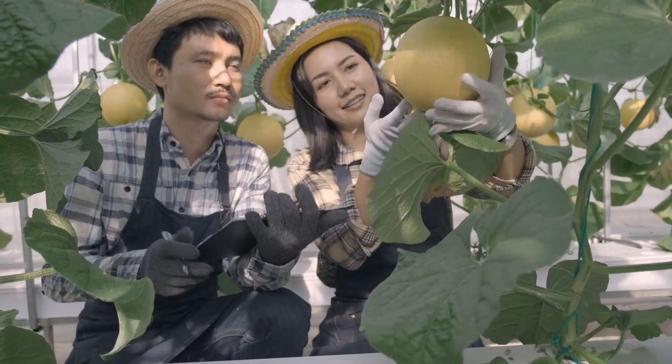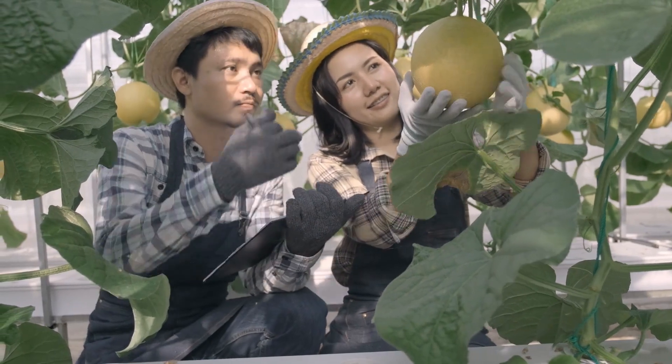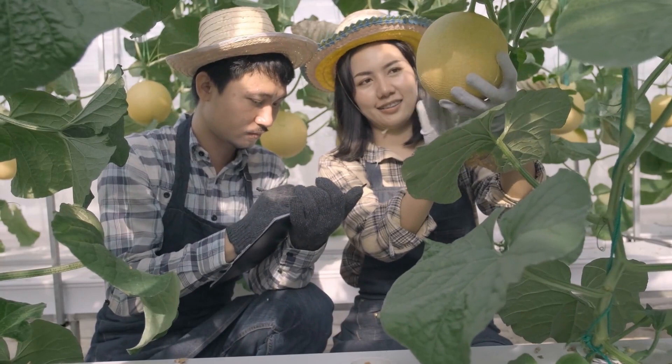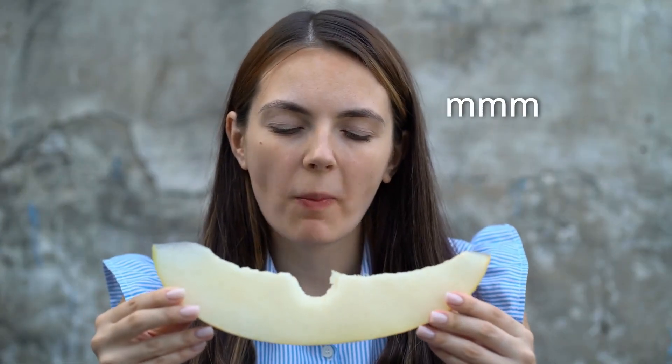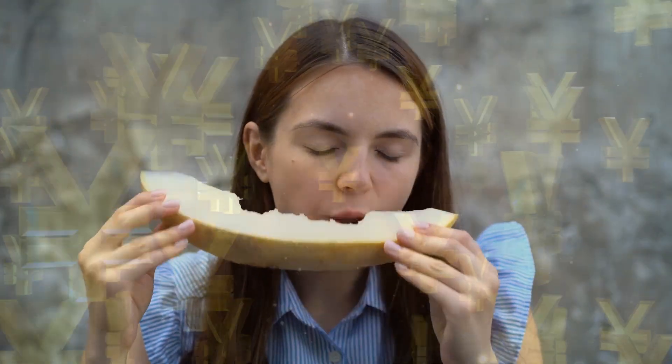Luxury fruit in Japan is a serious business, with farmers developing their own varieties and techniques to get the perfect fruit, going to extremes to make sure that their buyers are getting nothing short of excellence. While these watermelons might not be great for eating, not all luxury fruits are like that. In fact, taste plays a big role in a lot of these, with taste being a big part of what makes certain fruits so costly.